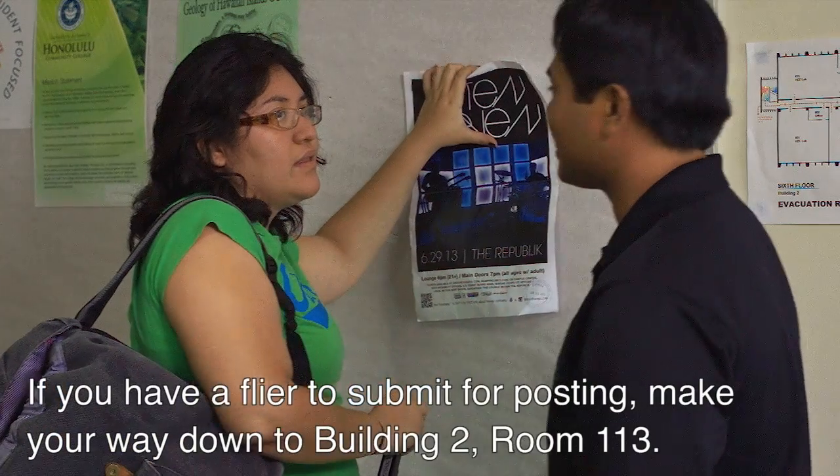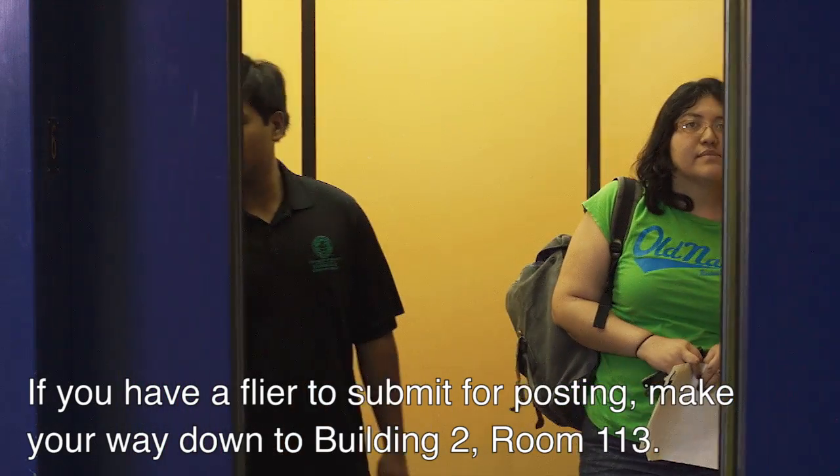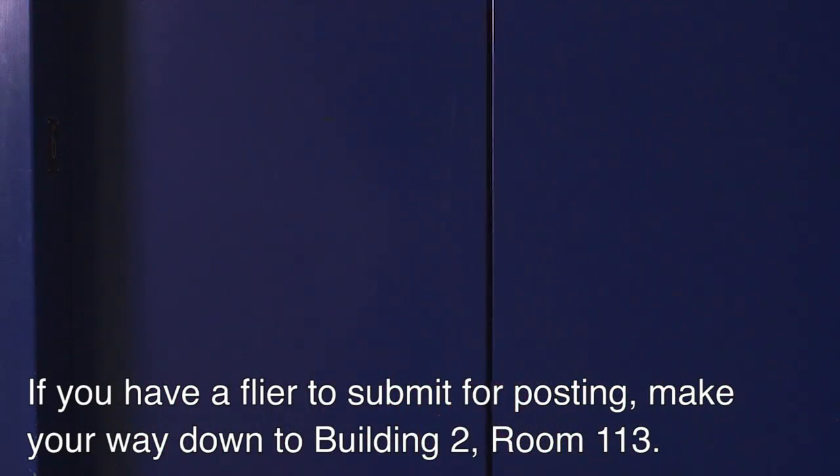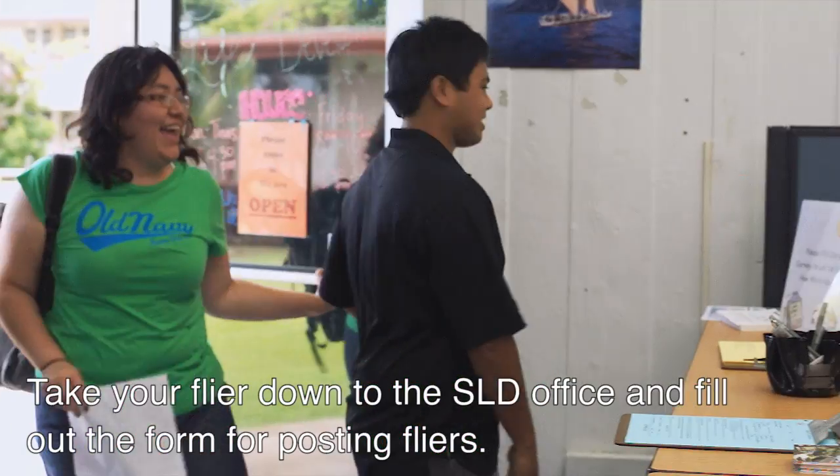If you have a flyer to submit for posting, make your way down to Building 2, Room 113. Take your flyer to the SOD office and fill out the form for posting flyers.